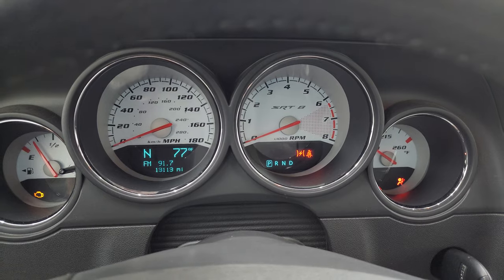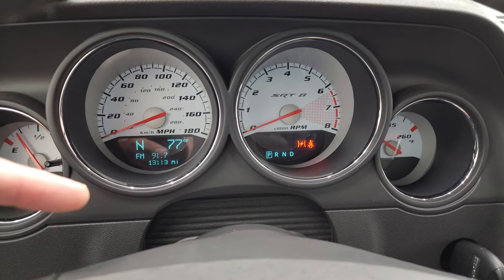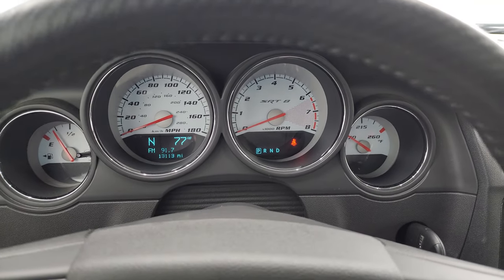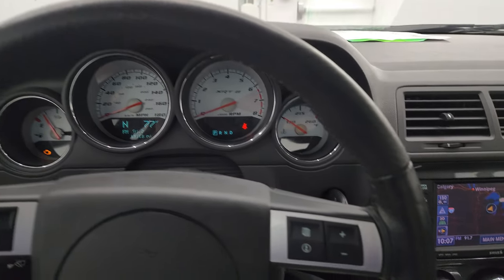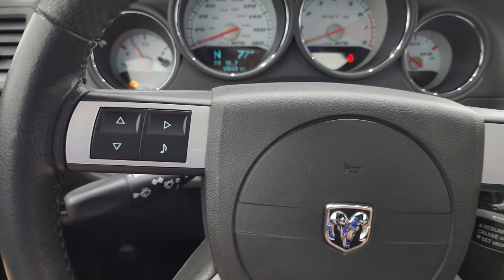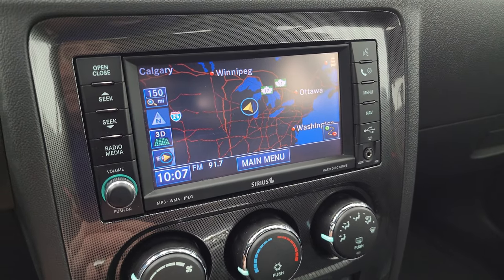First thing you'll notice is you get the white faced instrument cluster here with the SRT logo. 13,113 miles on it. Compass and outside temperature display. Instrument cluster is very nice and clean. You get the leather wrapped steering wheel. Information center controls and nav controls on the right, cruise controls there as well, and information and audio controls there.